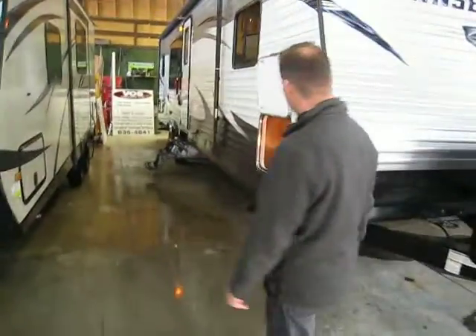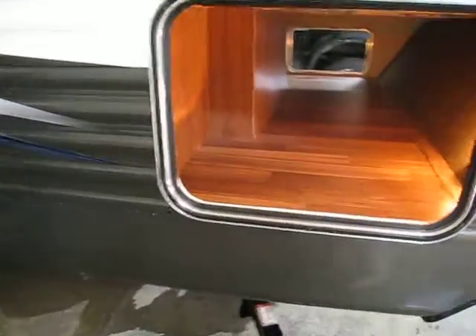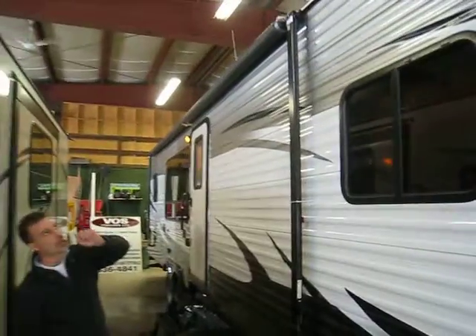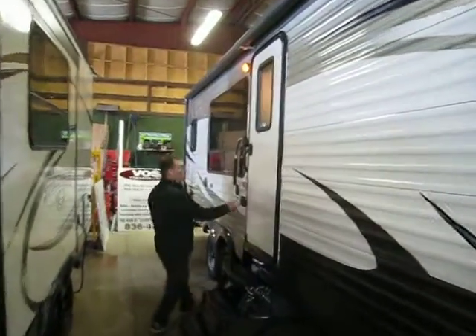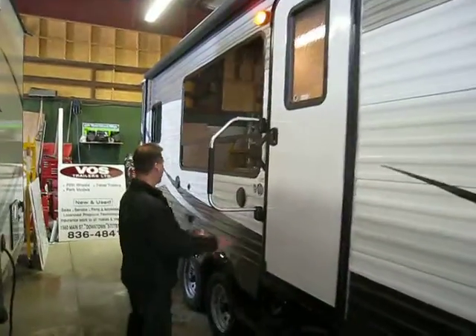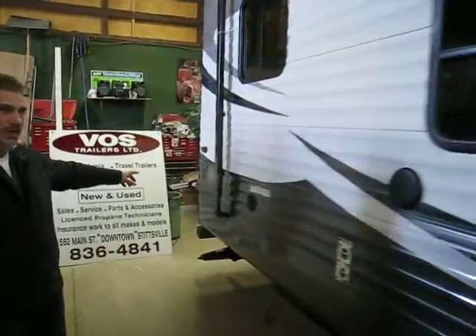Down this way there's large storage with a light inside, a very large awning, rain gutters, a spot extension, a large portable entry handle, outdoor speakers, and a gas-electric water heater.